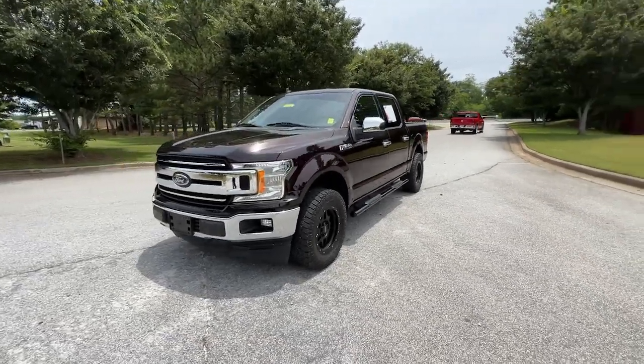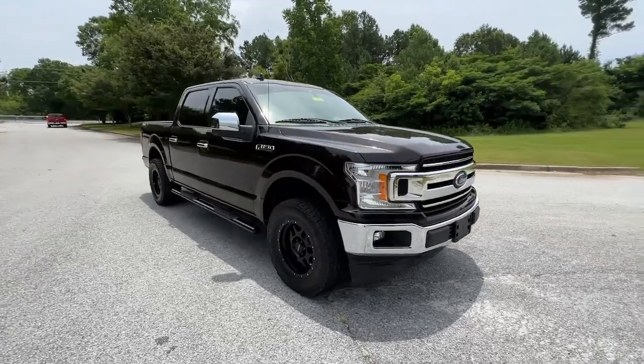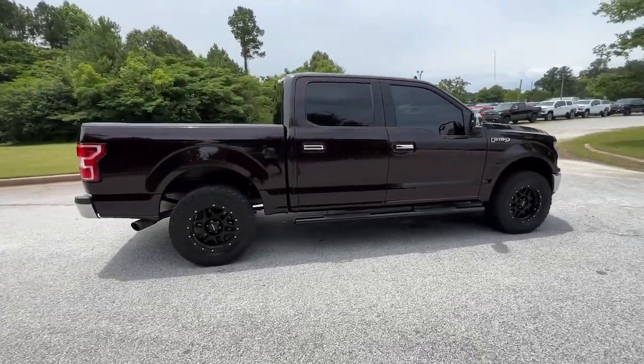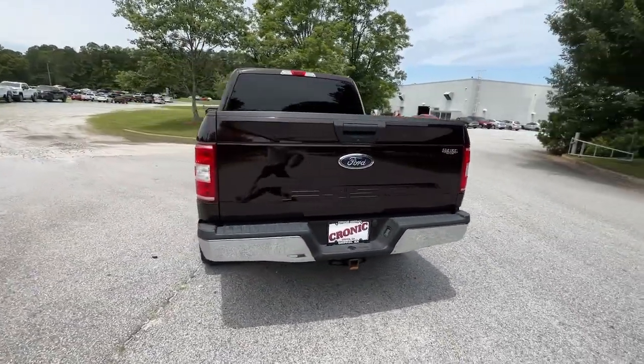Can you see yourself in the 2019 Ford F-150? This vehicle is an outstanding buy with fewer than 60,000 miles on the odometer. This rugged F-150 is ready for work, off-roading, or a little R&R.